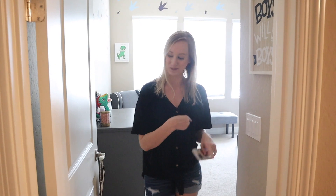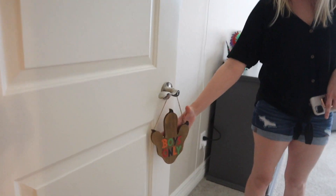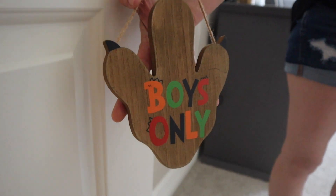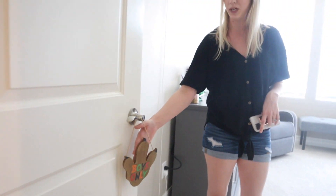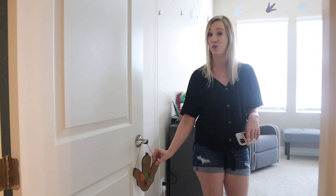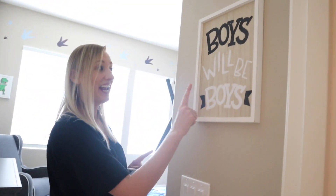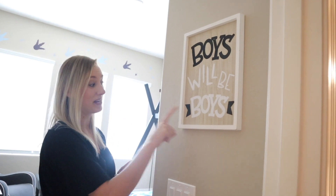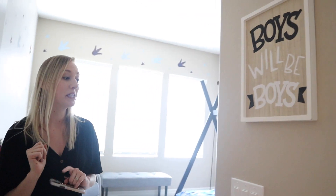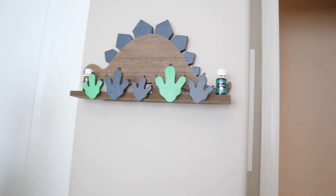So to start off, I went with a dinosaur theme. I got this from Hobby Lobby and it was $2.99 — I was shocked because I saw the same one on Amazon for $12.99. So definitely check your Hobby Lobby for decor before you go to Amazon. And then again, this is also from Hobby Lobby — 'Boys Will Be Boys.'